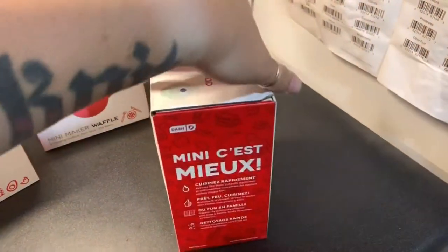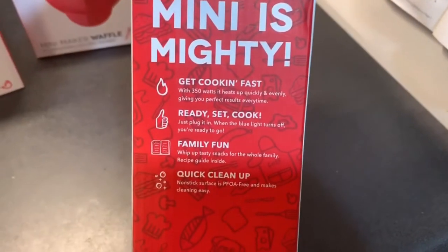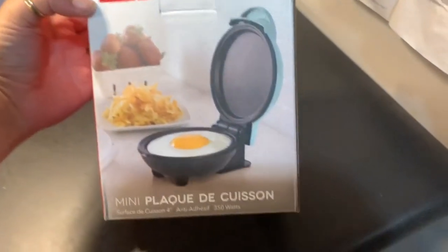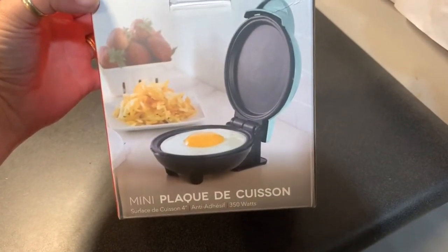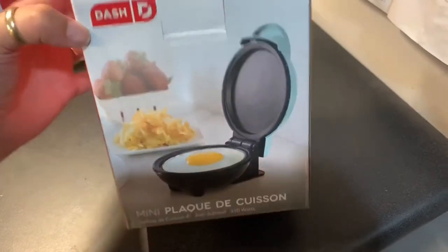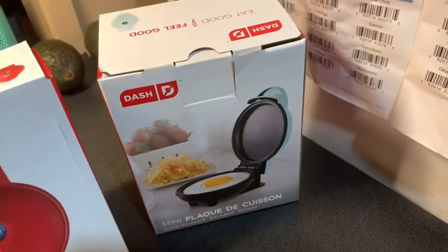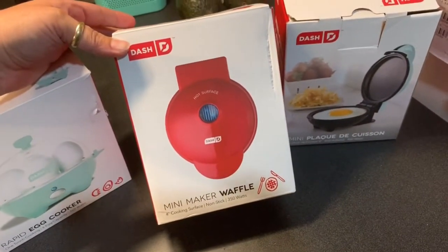On the side it says 'get cooking fast', it has quick cleanup which I like. It shows something like hash browns and then an egg, so I'm thinking I'm gonna try and make an egg in it. If I can make eggs like this instead of bringing out a huge frying pan and having to clean the whole pan, that would be great.